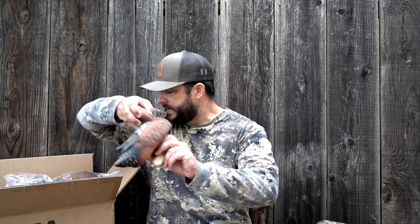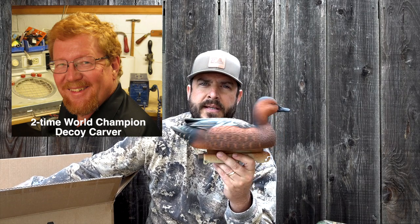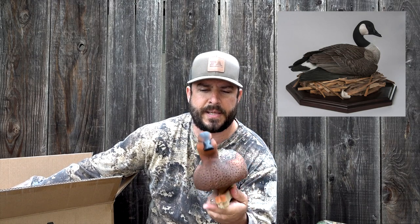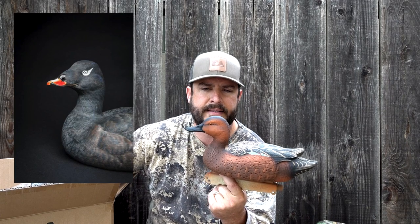The guy that carved this decoy is Wayne Simpkin. He's a world champion decoy carver and he did such a phenomenal job. I'll keep trying to show you guys some real good close-up shots of these decoys and I can't wait to use them this year in the spread.